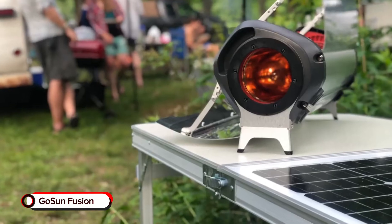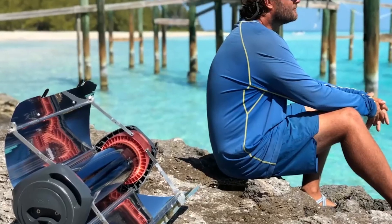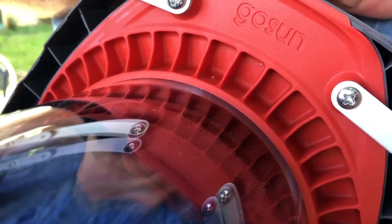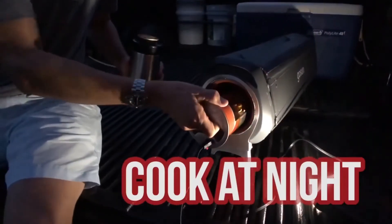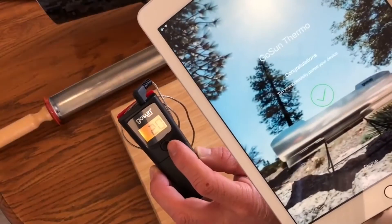GoSun Fusion. If you love cooking outdoors, the GoSun Fusion Hybrid Solar Oven is a must-have. This gadget uses the sun for power in the day and electrics to use at night. Best of all, it can still use sun for power even when it's partly or heavily clouded.